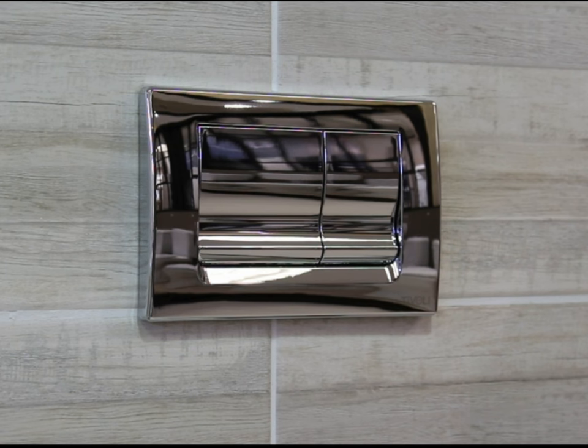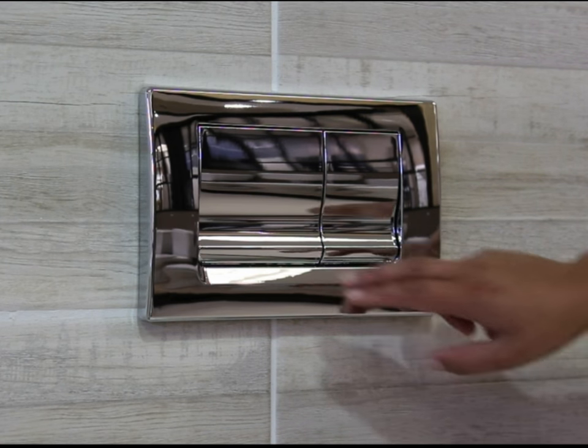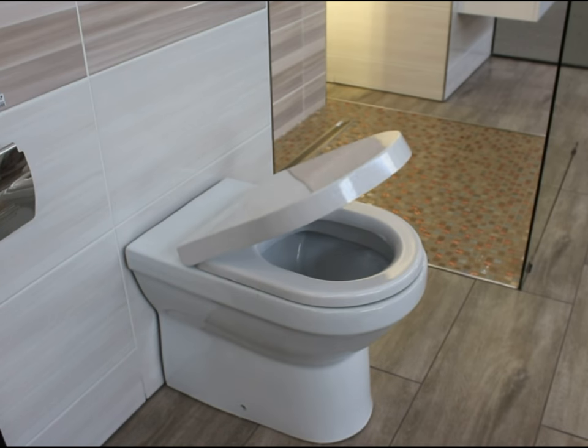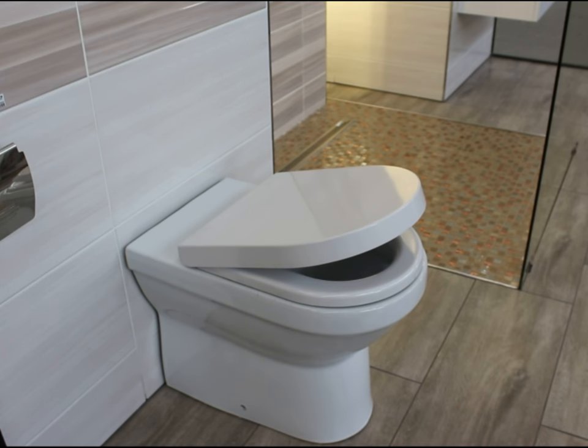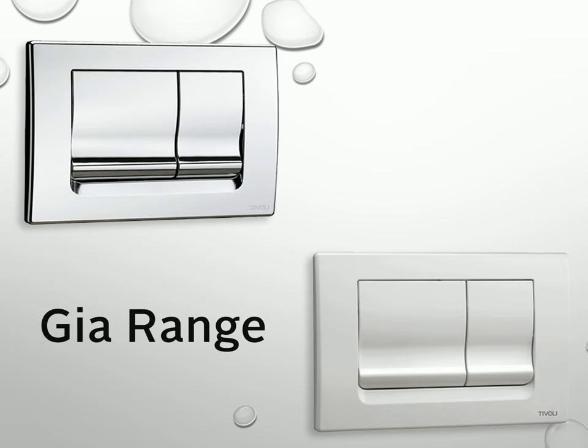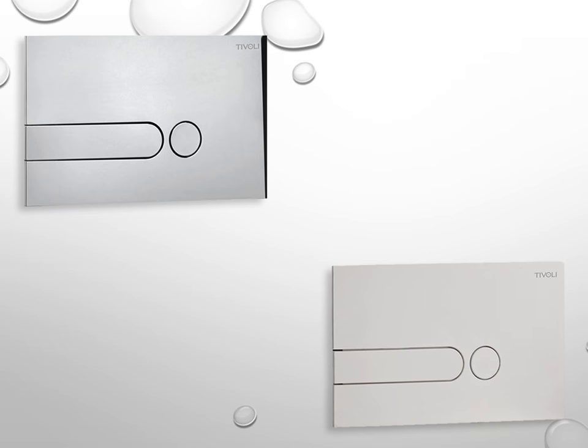The dual flush toilet system allows for your choice of a full flush or short flush for significant water savings. It includes a soft close toilet seat which prevents slamming when closing. Bring in your individuality by choosing from a variety of flush plates.